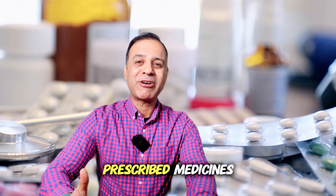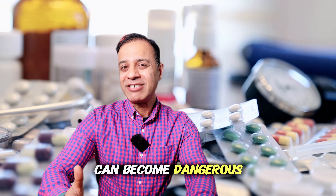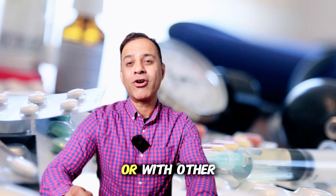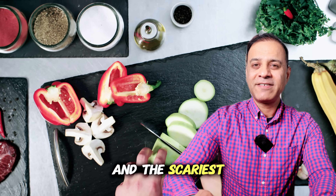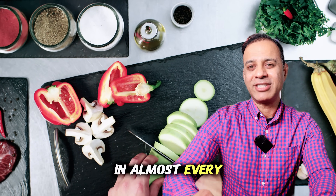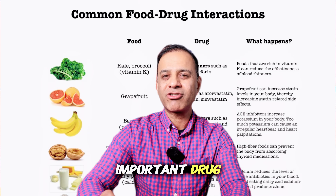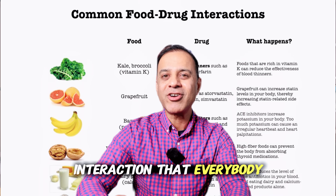Some of the world's most commonly prescribed medicines can become dangerous or completely useless just by mixing them with the wrong food or with other pills. And the scariest part is these foods are in almost every kitchen. Today I'm revealing five of the most important drug-drug and drug-food interactions that everybody needs to know.